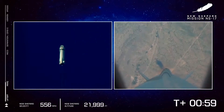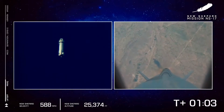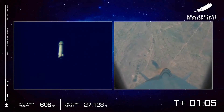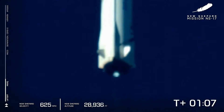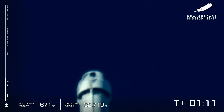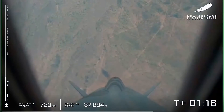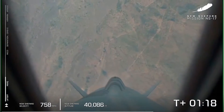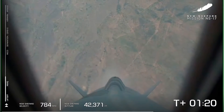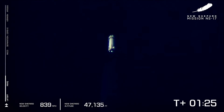Look at her go. And we have successfully punched through max Q where the aerodynamic stresses on the vehicle were at the maximum. Such a beautiful clean burn on that BE-3 engine and you can see the West Texas desert disappearing away.